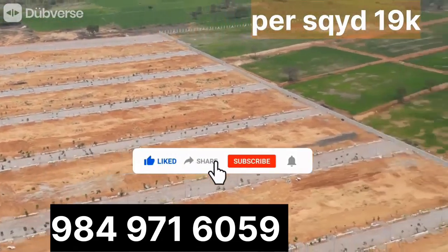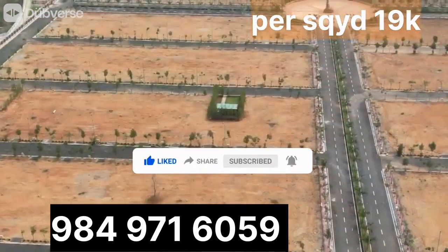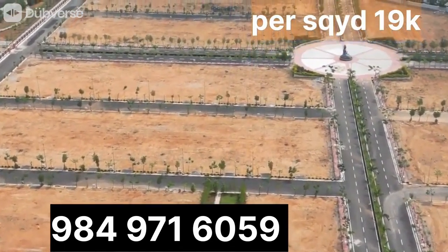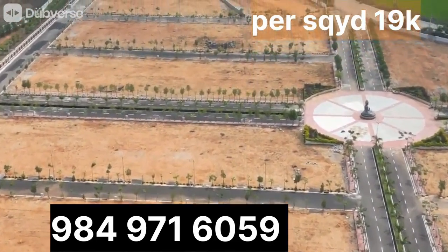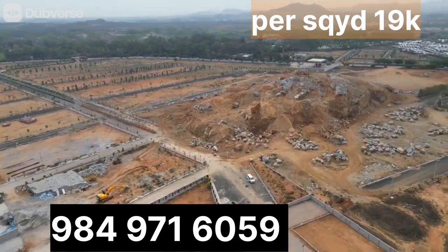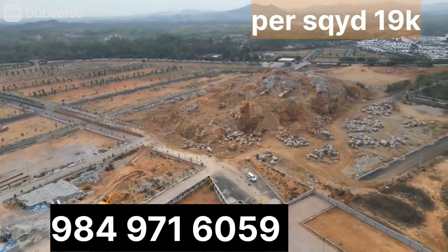These open plots are very near to Nagel Metro Station and Outer Ring Road Exit No. 10. There are many developments around these open plots. These open plots are also near to National Highway 930p. And Bedrakulam Highway is also near to these open plots. And these open plots are also near to Villam Projects.